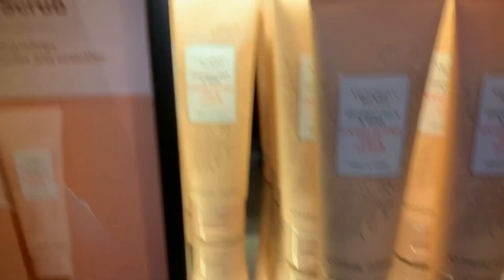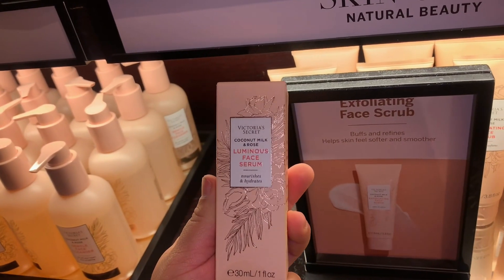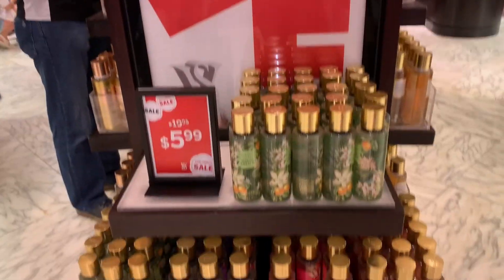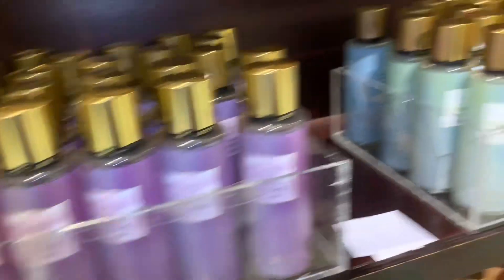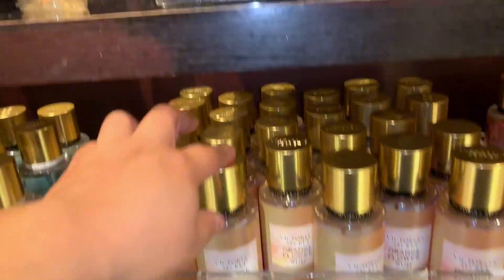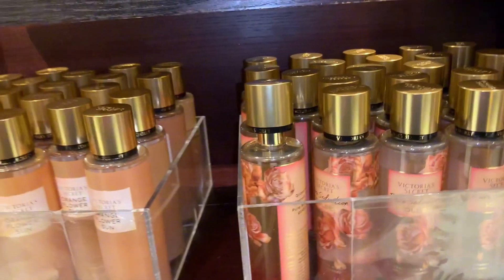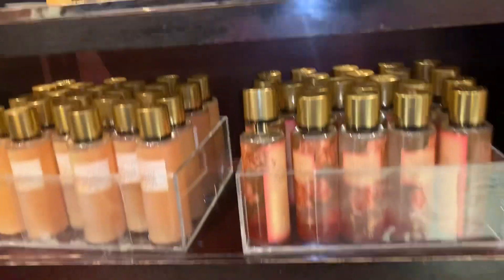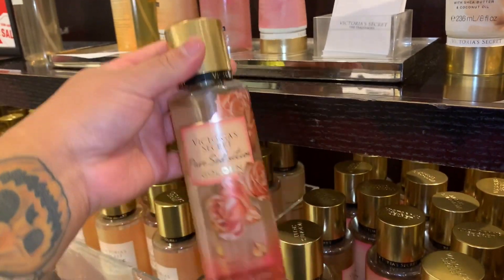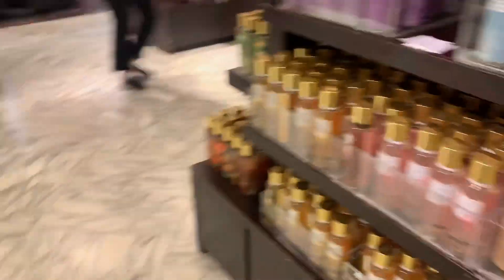I'd probably try the skincare line if it goes on sale. On this side they also had another collection — I don't remember the name but it's like a pastel color type of bottles. This one is really nice; if you go to the store, pick up the orange one, I really liked it. They also had the golden line — I'm pretty sure all of these are just going to go, so this is like your last time to get them if you really like them.